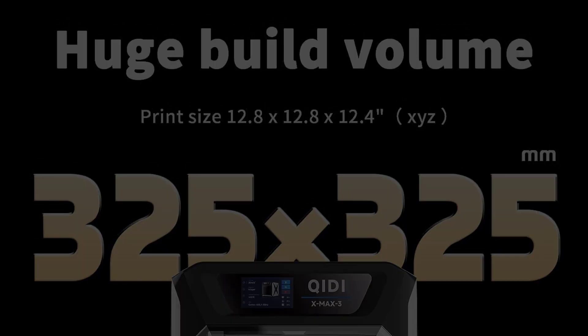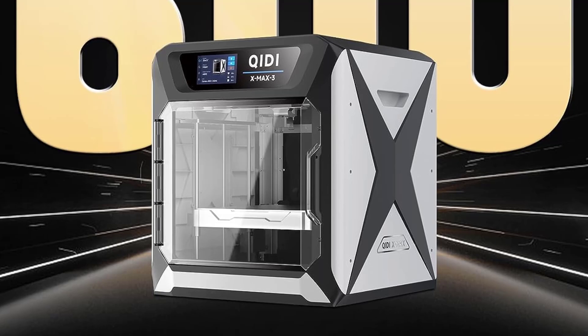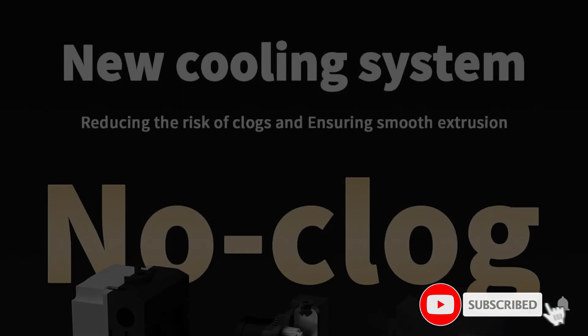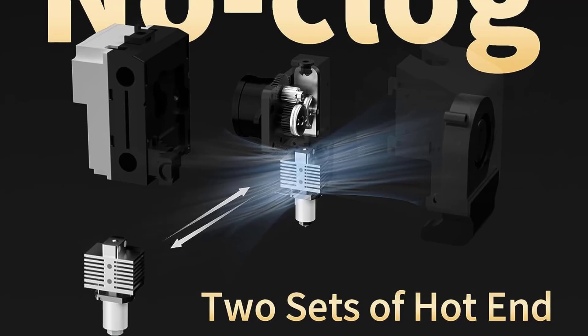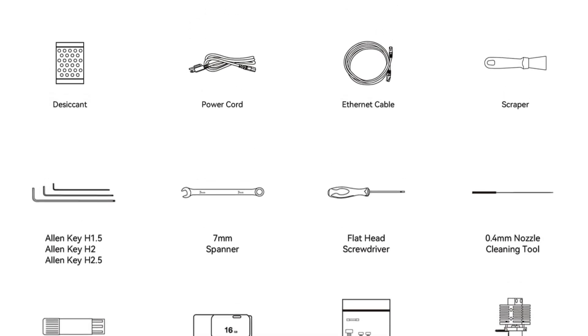The X-Max comes with two extruders: one for printing standard PLA, ABS, and similar filaments, and another extruder for high-temperature filaments such as PC and Nylon. Its maximum extrusion temperature is a very toasty 300 degrees Celsius, while its heated print bed can go up to 120 degrees Celsius.